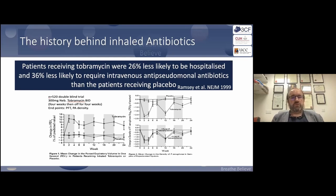What was perhaps more important was the reduction in hospitalization and the reduction in IV antibiotics. This was something from the pre-modulator era, and something we're also now seeing with modulators.